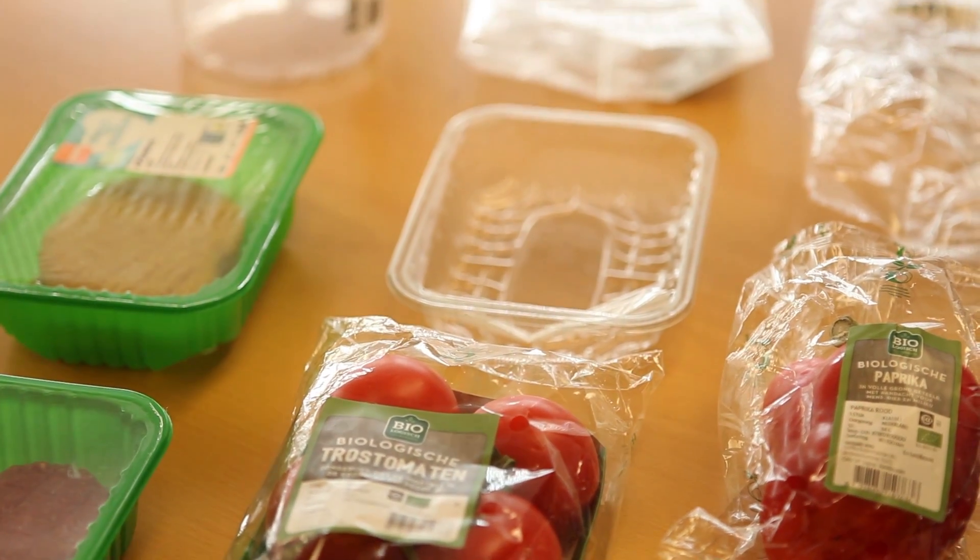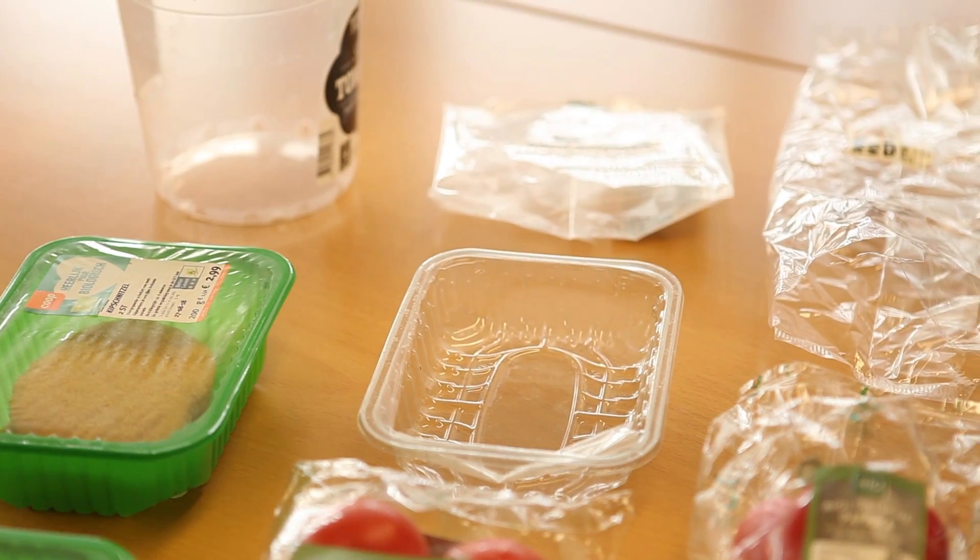We are different in material — we are from a renewable resource, in this case sugarcane. Therefore we are fully compostable and we have a higher reduction of CO2.